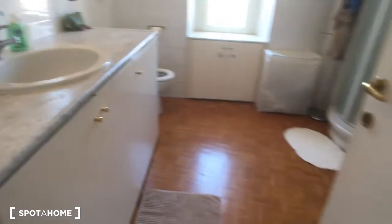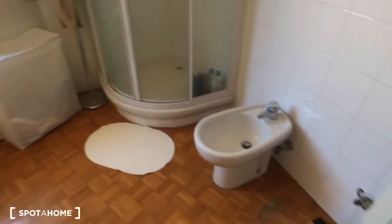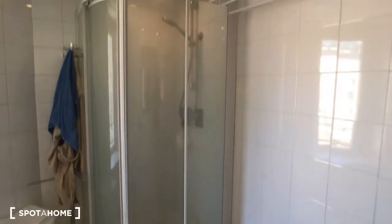Then we have the bathroom. Here it is. On the left side we have the sink and the toilet, and on the right we have the bidet and the shower, which is really spacious in the corner.